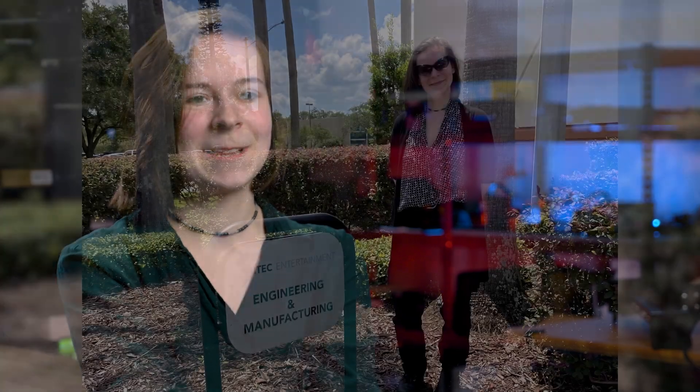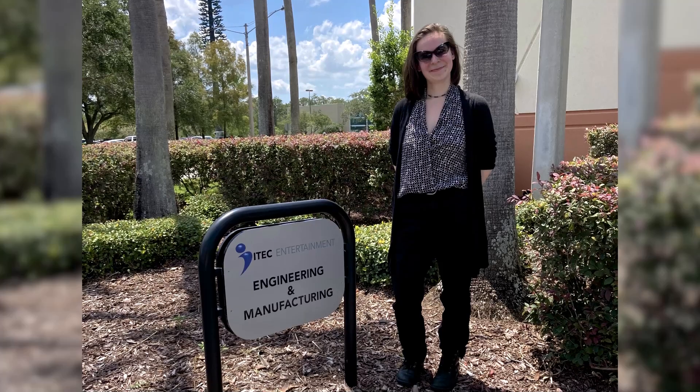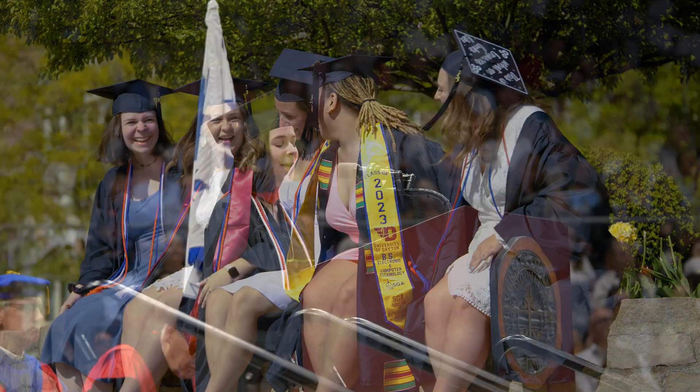Last summer I had the opportunity to go down to Orlando, Florida, working for a company called iTech Entertainment, which does ride and show control primarily for Universal and all their affiliated parks. At the end of the summer they offered me a full-time position, so I will be returning right after I graduate, which is very exciting.